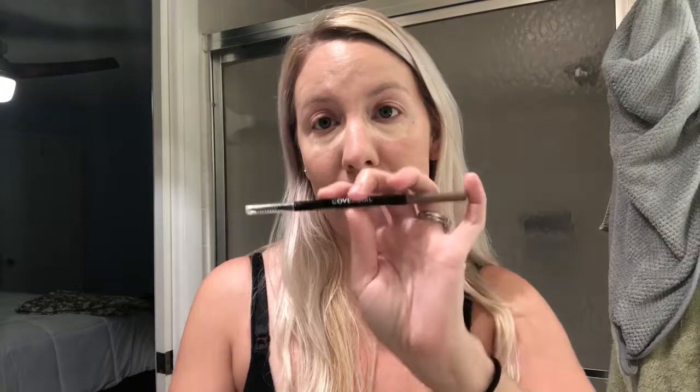Now I'm going in with the CoverGirl Ultra Fine Brow Pencil in shade 720 Soft Blonde. It has a really fine tip on one end and a spoolie on the other. I don't like to draw my eyebrows in too much — I just fill in here at the front, bring it in a little closer to my nose, and fill up the top. I have a little bit of a unibrow situation happening, so I just lightly fill in the sparse areas.